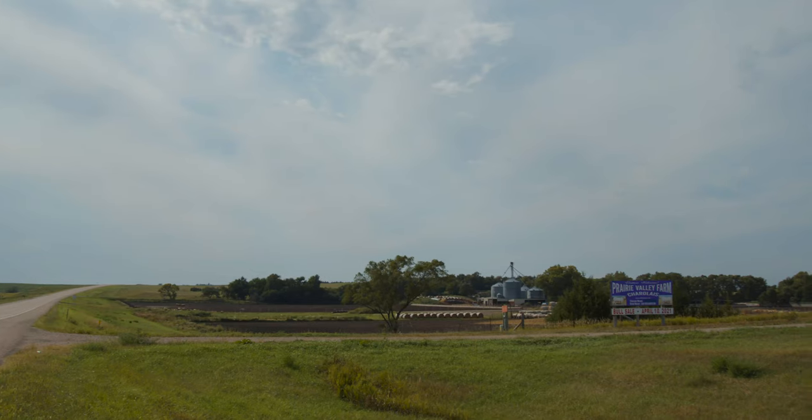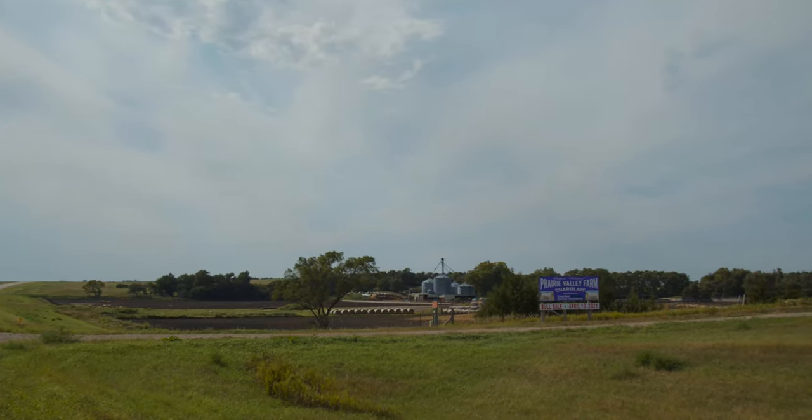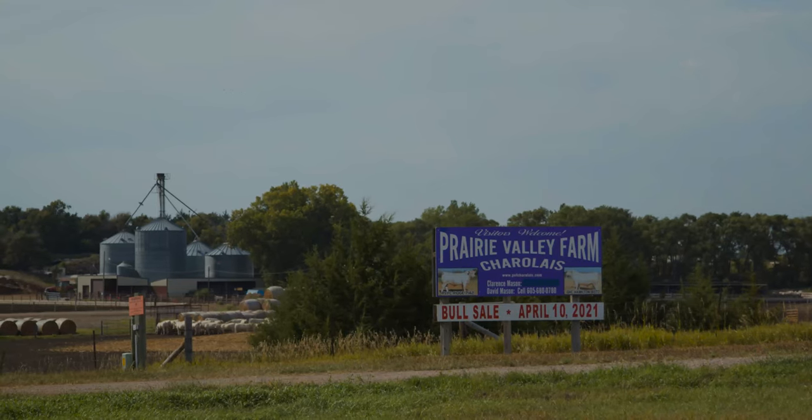We run a cow-calf operation, have an annual bull sale every year, fit in, go and buy some customers' calves, finish them, tried a couple other deals this year.